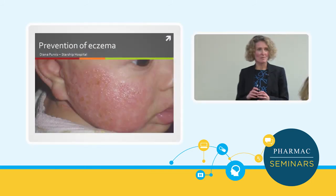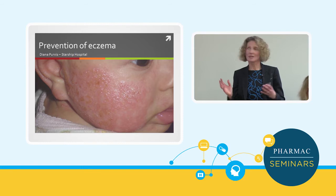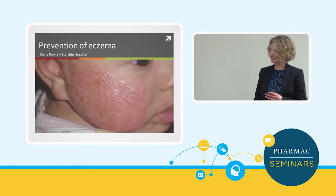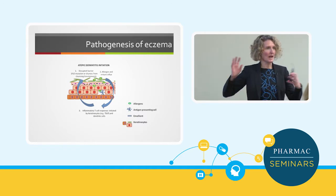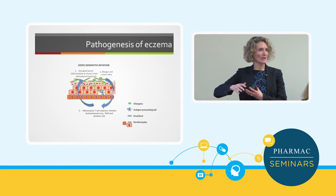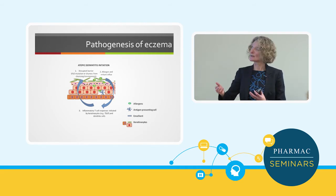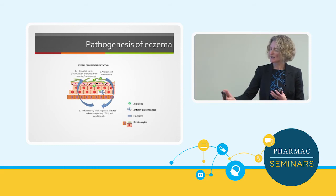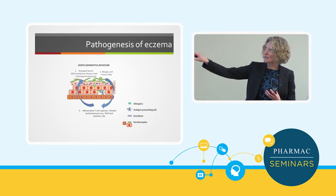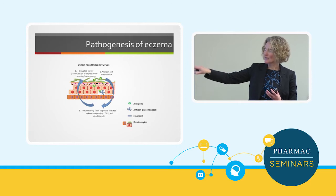I'm going to talk briefly about prevention of eczema — primary prevention. When we think about how we can prevent the disease, it's useful to think about what the cause is. As you see in this picture, we're thinking about disrupted skin barrier, allergen and irritant influx, and the inflammatory responses we see in the body.